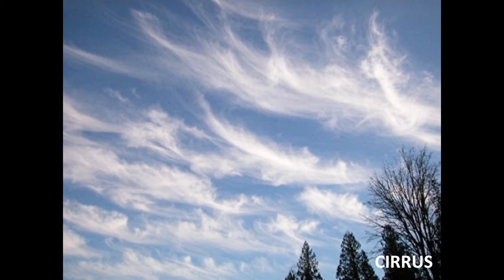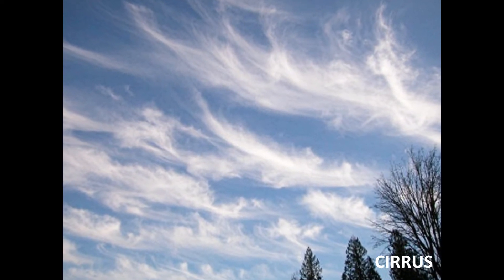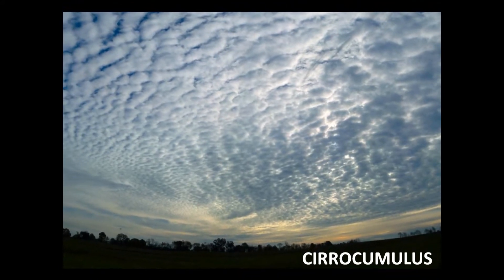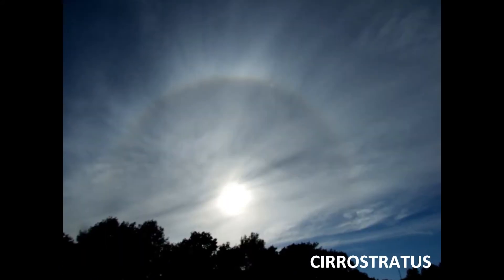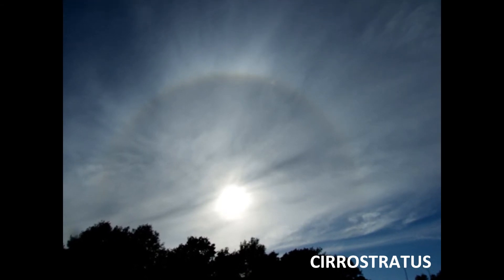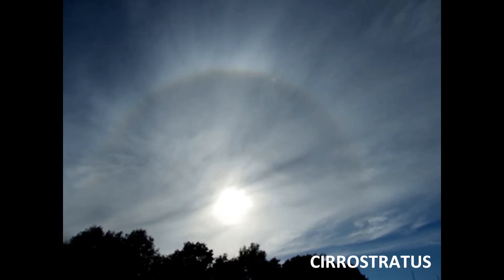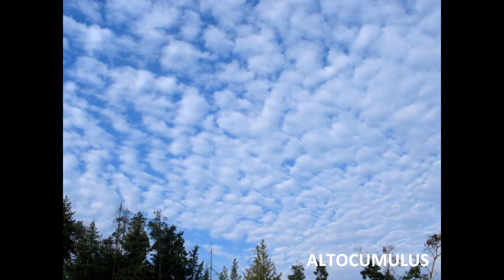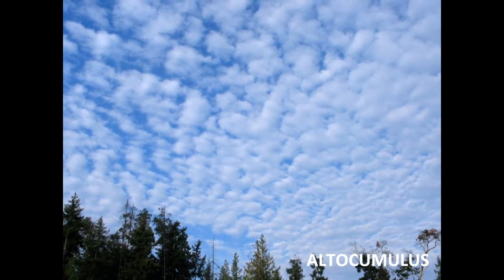Cirrus cloud means fair weather and a good indicator that a warm front is on its way. Cirrocumulus means fair weather as the warm front approaches closer. Cirrostratus means rain in 12 hours or faster depending on the movement of the front. Altocumulus clouds mean fair weather where change is on its way in 12 to 36 hours.